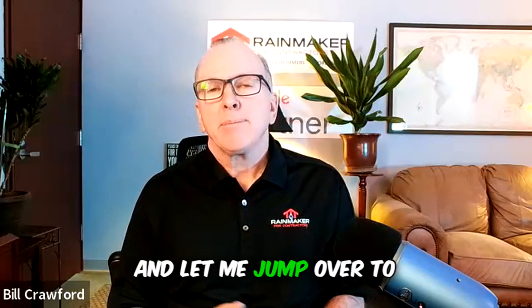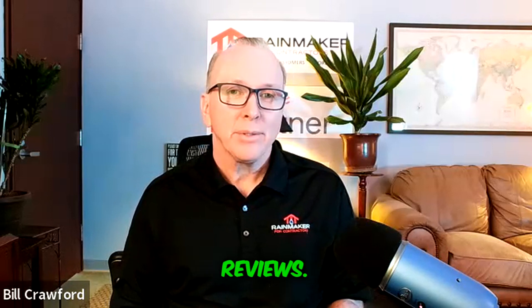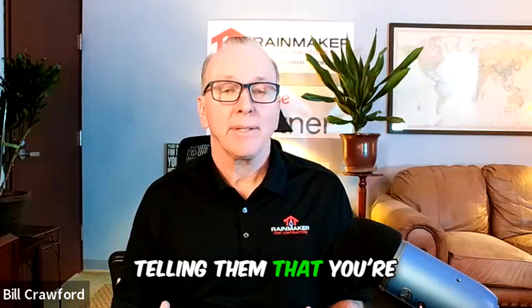Let me jump over to your Google Business Profile — is that completed? First, make sure you have 50 photos or more. Secondly, get lots of five-star reviews. This is going to help your reach and send more signals to Google, telling them that you're important.